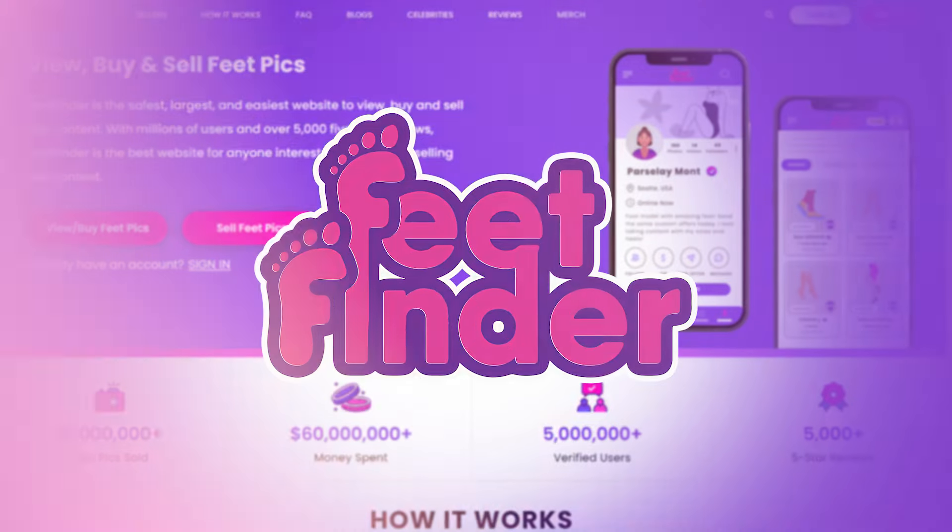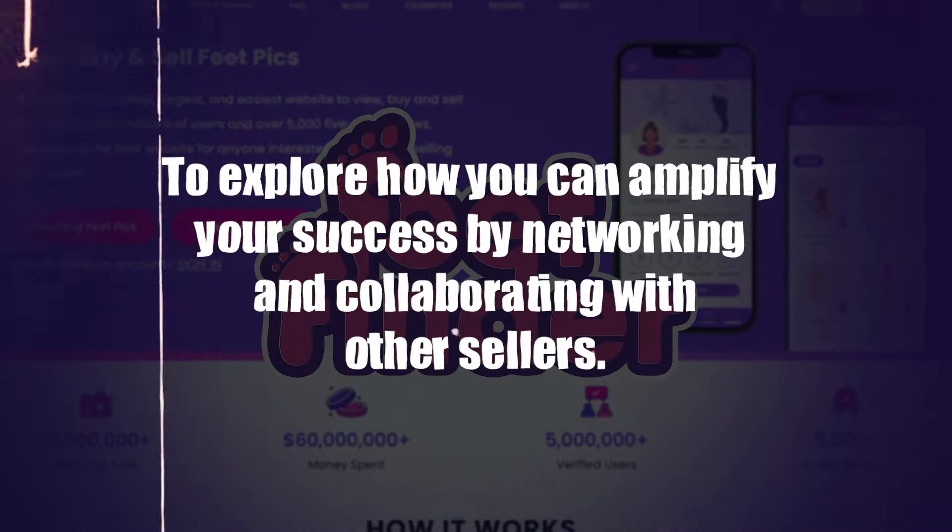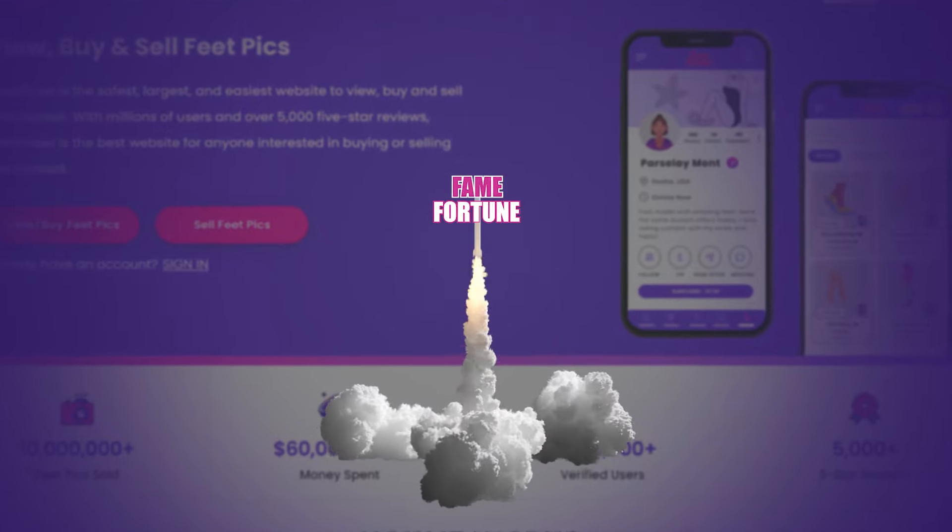Hey everyone, welcome back to the channel. Today we're diving into the world of FeedFinder to learn how you can amplify your success by networking and collaborating with other sellers. Whether you're new to the scene or just looking to expand your network, definitely stick around because these tips could help skyrocket your FeedFinder fame and fortune.